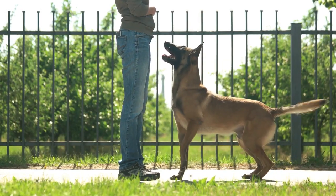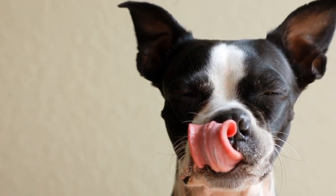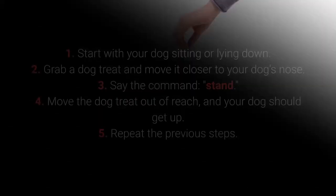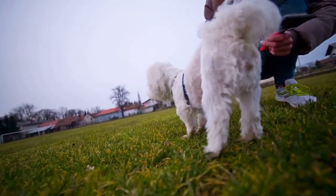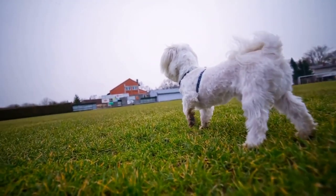Teaching your dog the Stand command doesn't require any special techniques. You need only treats to entice your dog to get up from their sitting or lying down position. 1. Start with your dog sitting or lying down. 2. Grab a dog treat and move it closer to your dog's nose. 3. Say the command: Stand. 4. Move the dog treat out of reach and your dog should get up. 5. Repeat the previous steps. The dog should learn the Stand command with a few days of repetition. It allows more control over your dog and is very practical with energetic and playful dogs.